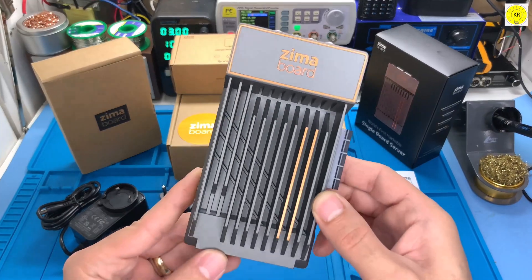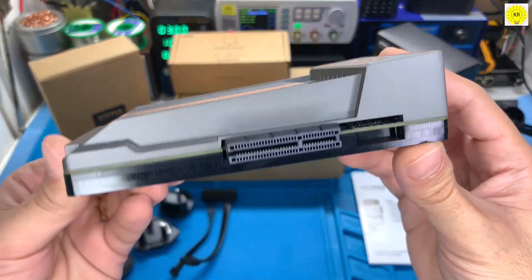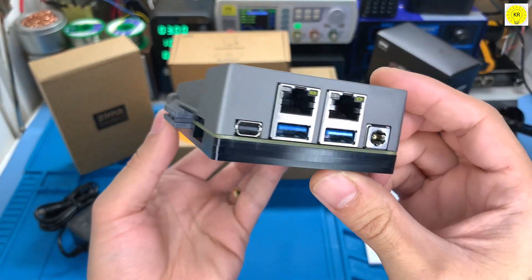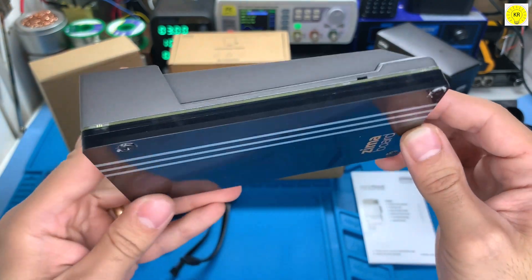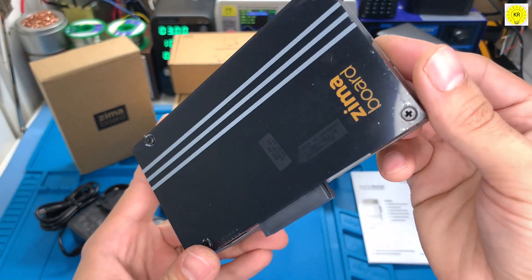Key features of Zima Board: 1. World's first hackable x86 single board server. 2. PCIe x4, SATA 6.0 Gbps and dual gigabit Ethernet onboard.